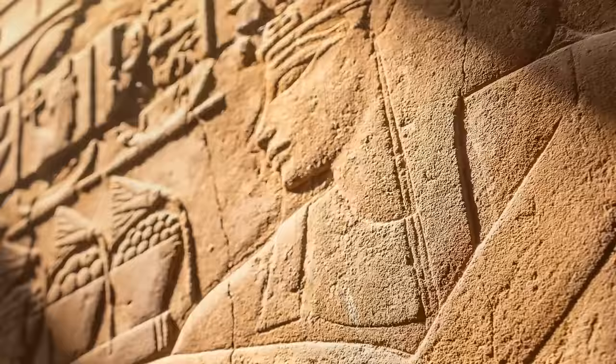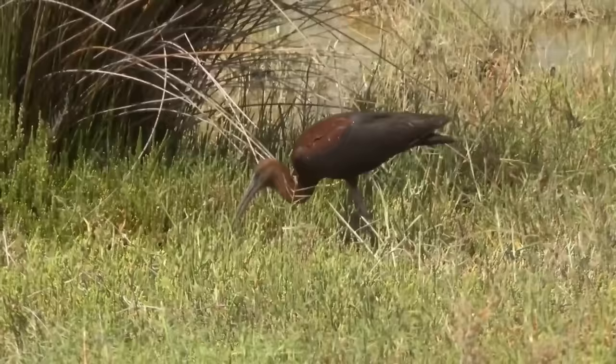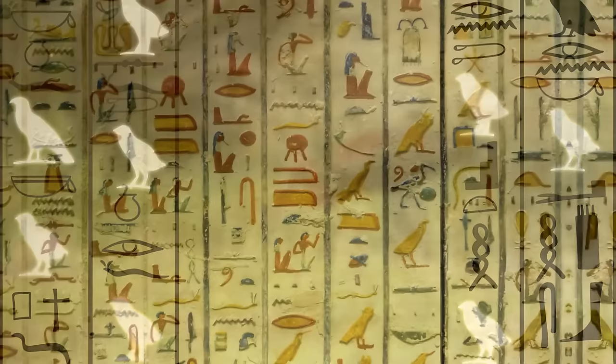For example, when Egyptians wanted to write 'ibis,' they would draw a small image of the bird. Hieroglyphs can be found on walls and were a formal way of writing.